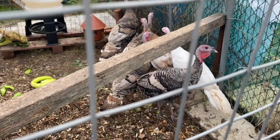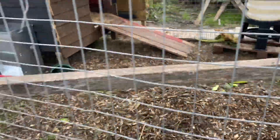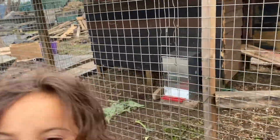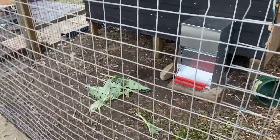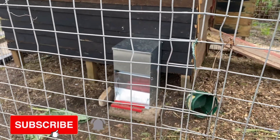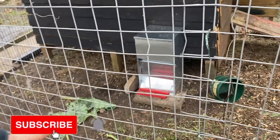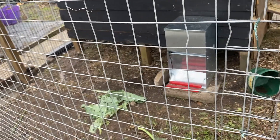They're still very nervous around us, so we're just giving them their space, aren't we Jazz. Let's move away from them. They've worked out the automatic feeder now, which is awesome. We're also giving them some kohlrabi leaves.